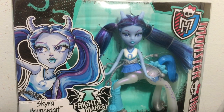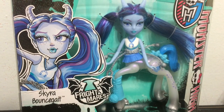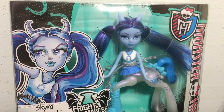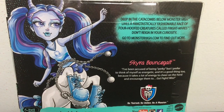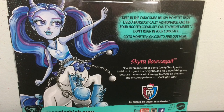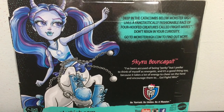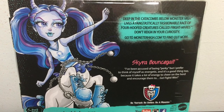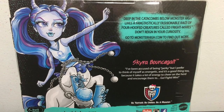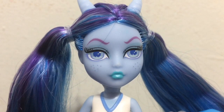Next I want to take a look at Skyra Bouncegate, who looks really really cool. Here is the front of her box — you can enjoy her artwork. And here is the back of her box where it says: 'I have been accused of being perky but I prefer to think of myself as energetic. And it is a good thing too because it takes a lot of energy to cheer on the herd and encourage them. Go fight win!'